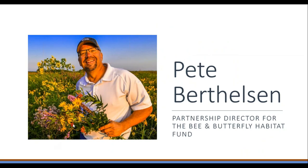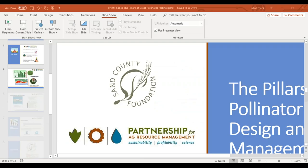Thank you, Craig, and to the Sand County Foundation and the Bee and Butterfly Habitat Fund for sponsoring today's webinar. Now we'll get the presentation started with Pete Berthelsen, Partnership Director for the Bee and Butterfly Habitat Fund.